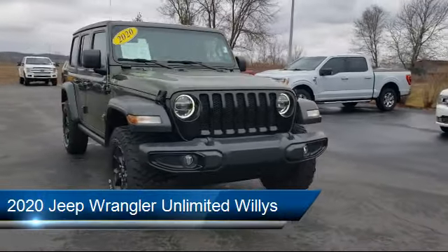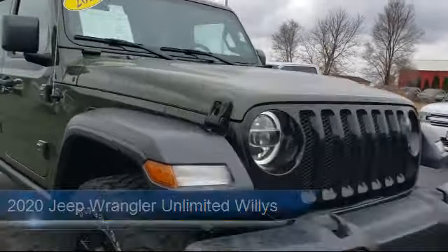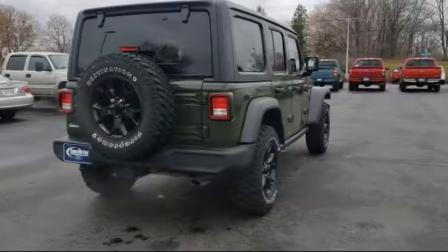It comes equipped with Apple CarPlay, you connect with a 7-inch display, cold weather package, technology group, front LED fog lamps, and convenience group.